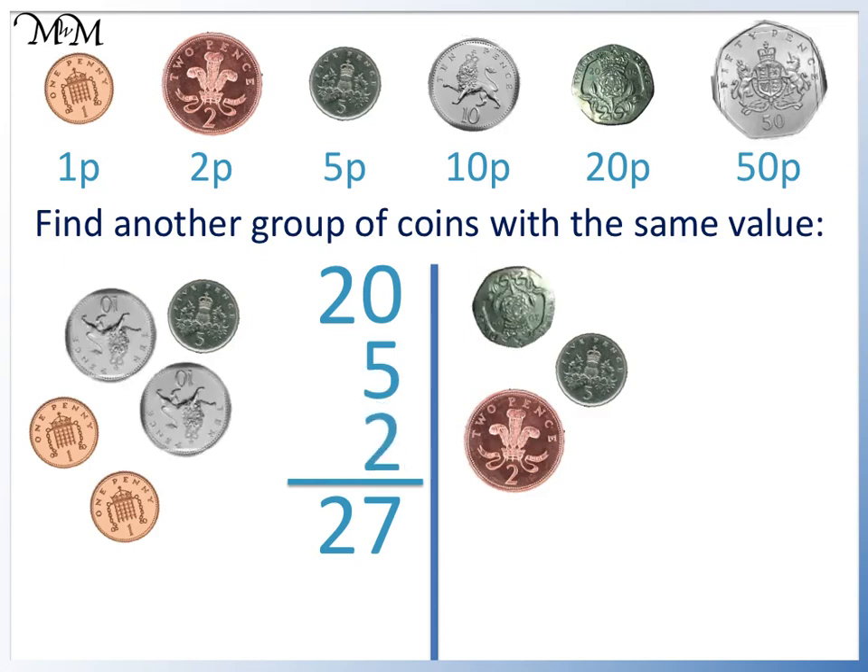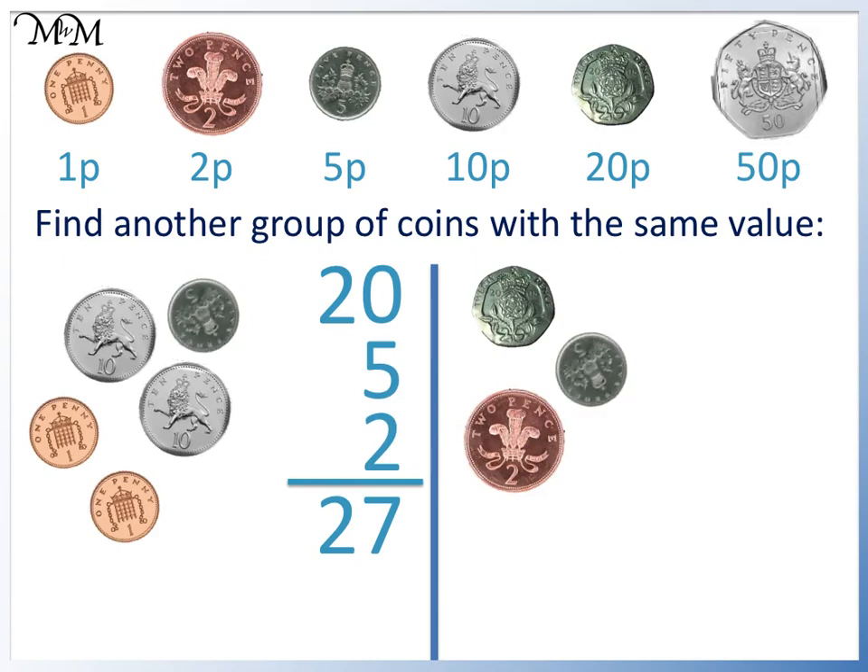20p is worth the same as two 10p's. 5p is the same as this 5p. A 2p coin is the same as two 1p coins.